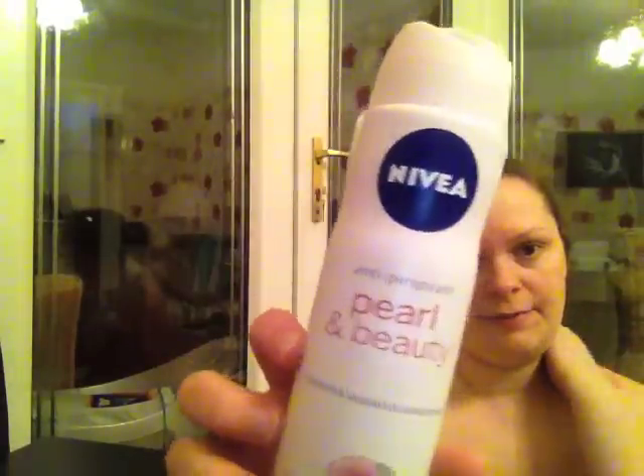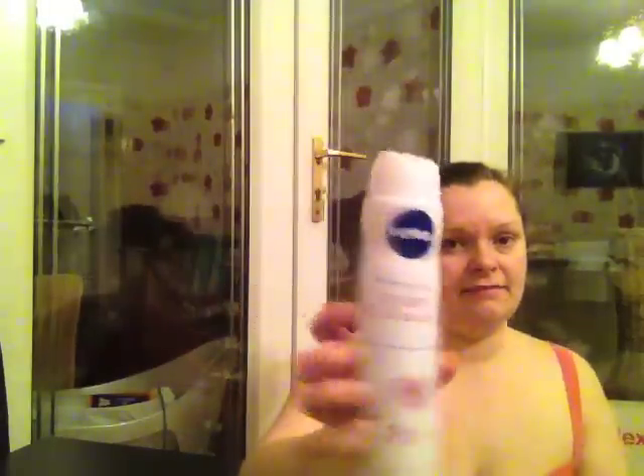Anivia Pearl and Beauty Spray. I think I bought this because it was on offer and it smells nice. Not as nice as usual but I did like it.